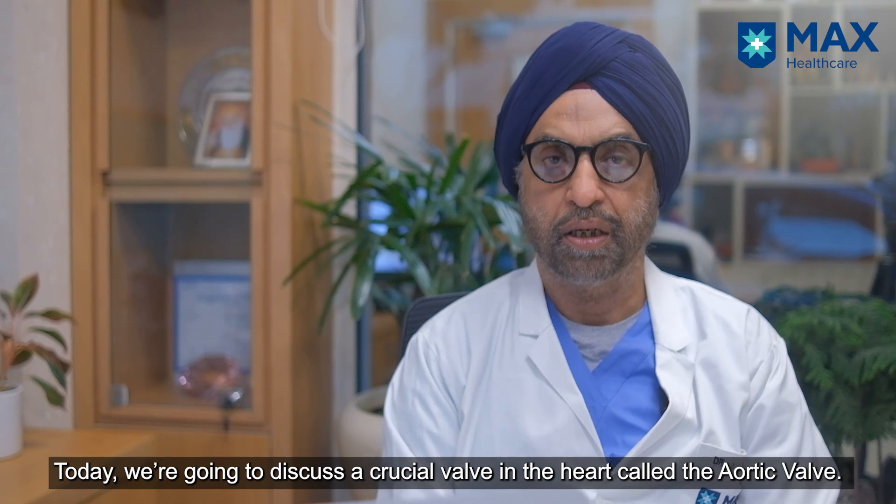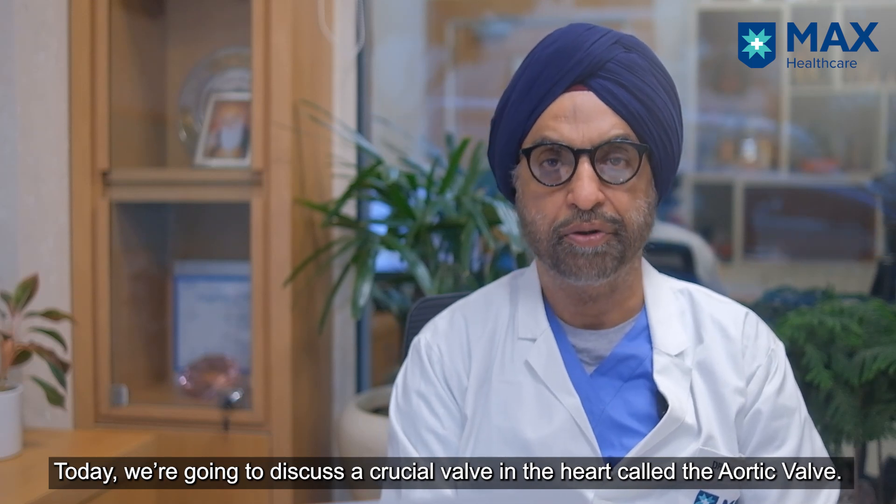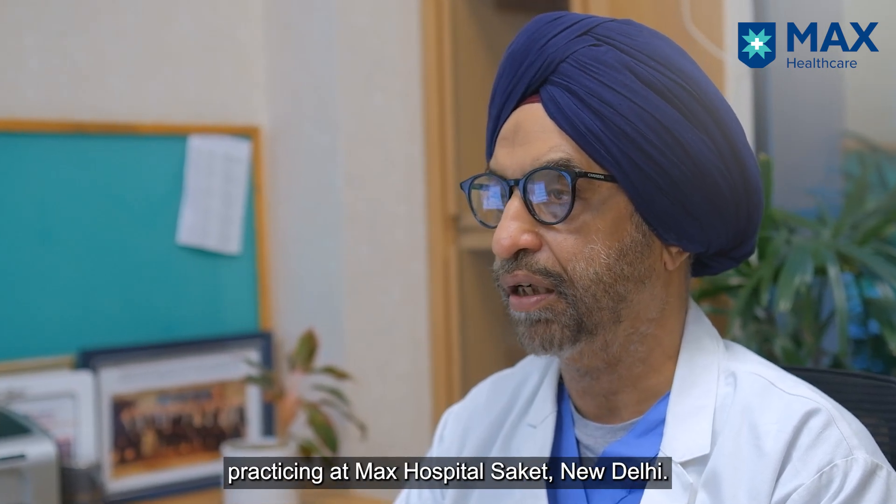Today we are going to talk about a very important valve in the heart, which is called the aortic valve. I'm Dr. Balbir Singh, chairman of Cardiac Sciences at Max Healthcare, working from Max Hospital, Saket, New Delhi.